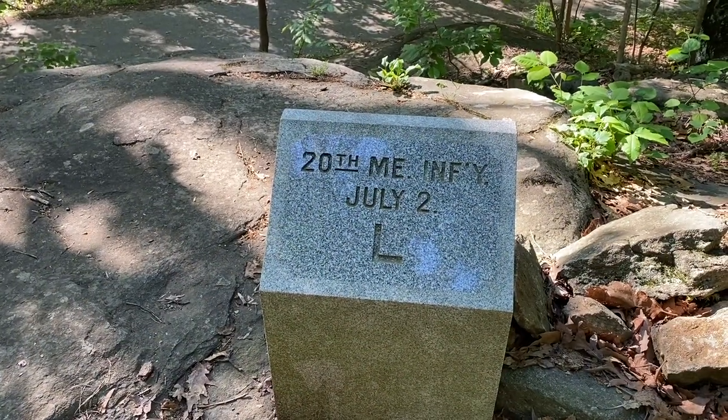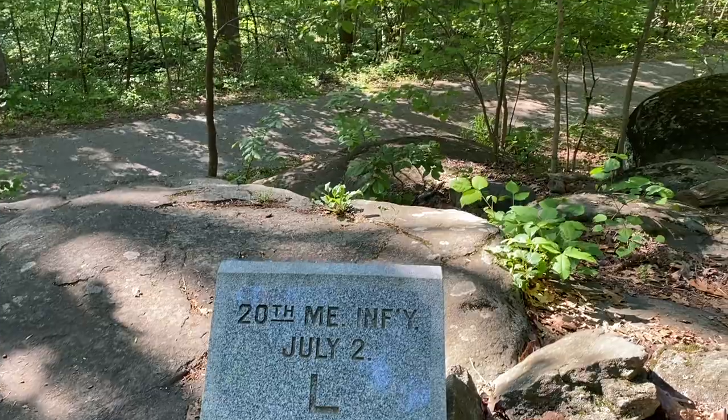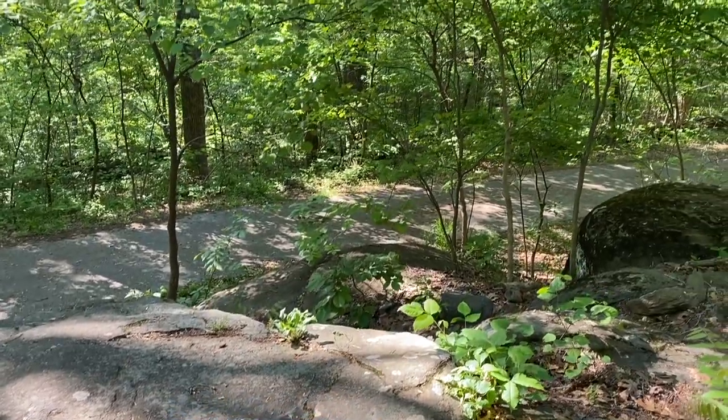One of the things that's really cool with standing here is you look down and see just how steep this slope is. What a disadvantage the Confederates had as they were attacking up in this direction. It's easy to look at maps and hear the stories about the defensive Little Round Top and the 20th Maine, but the terrain offers them a huge topographical advantage that really helps them in their defense here, even though Chamberlain's men are stretched pretty thin.